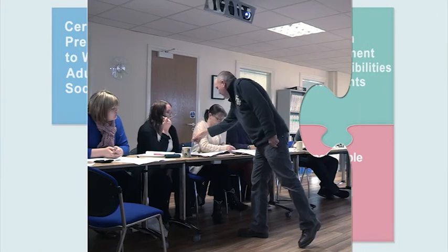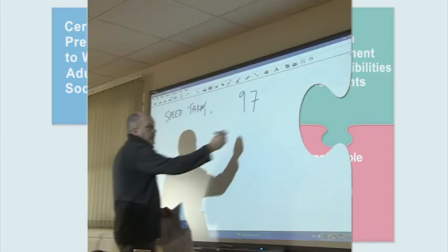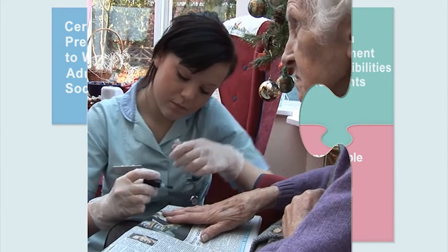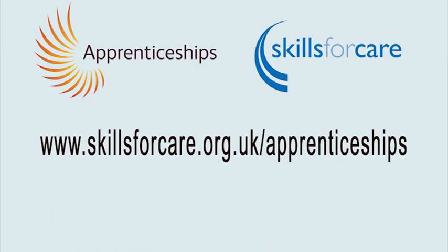In conjunction with learners, you can also specify additional training, offering further flexibility to the apprenticeship framework. Some employers choose to incorporate management or mentoring units under this component. The benefits of apprenticeships to employers, apprentices and people who use services are clear. So if you want to find out more about starting or expanding an apprenticeship scheme, please visit www.skillsforcare.org.uk/apprenticeships.